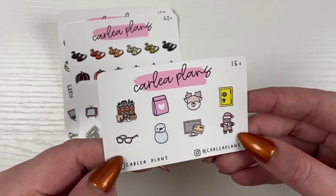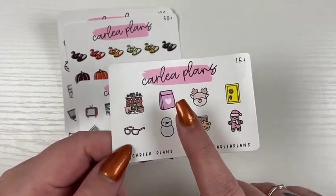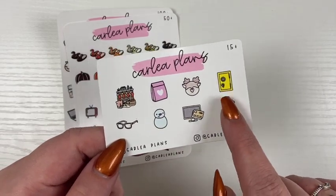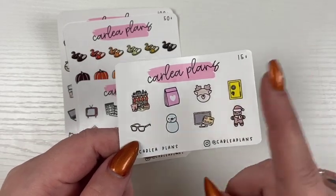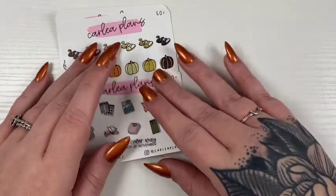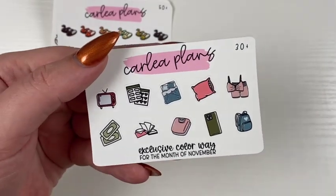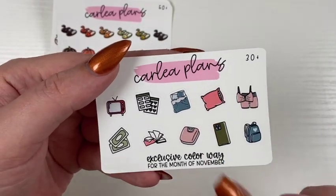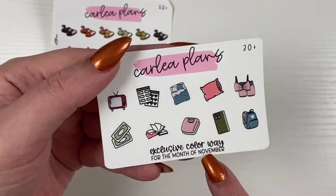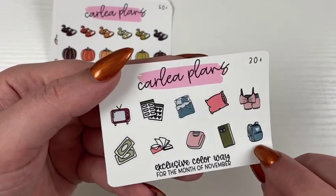The $15 freebie always features icons that are coming to shop later through the month. This one and this one released last week, and then two of these will be released this week. Then we have the $30 freebie, which always shows off the next month's colorway — this is going to be the colorway for November.